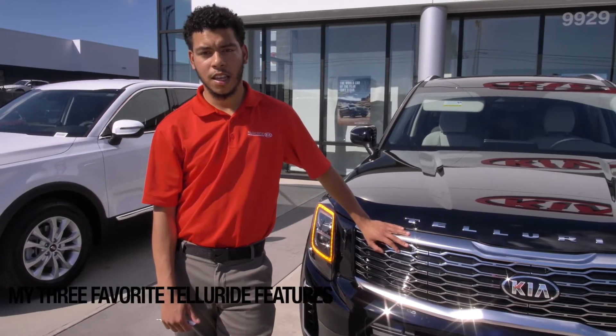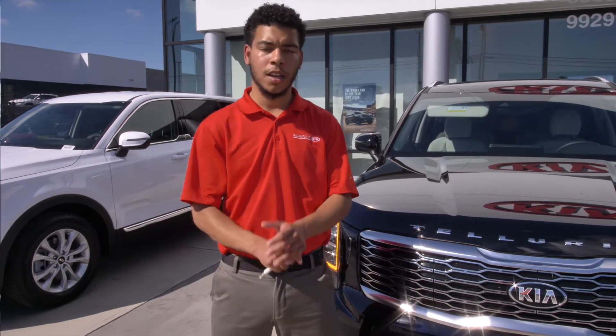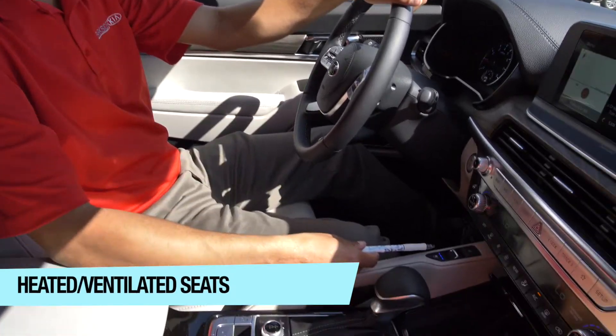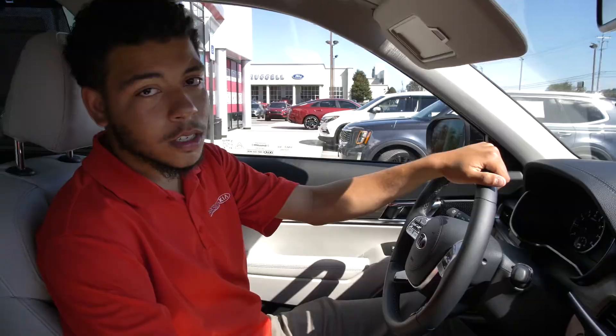Hello y'all, this is Ray here from Parkside Kia. I'm going to be showing you some of the features here on this 2021 Kia Telluride. We're inside the Telluride this time. I'm showing you one of my favorite features, which is our heated and cooled seats, which keep my buns toasted or cooled year round.